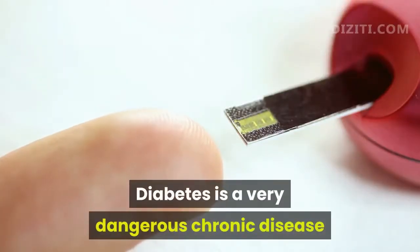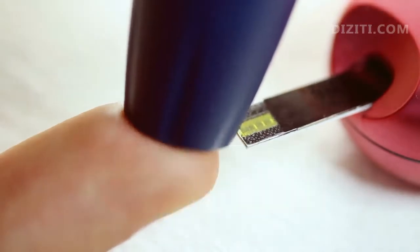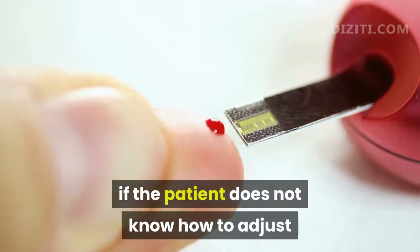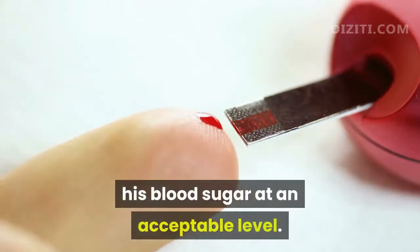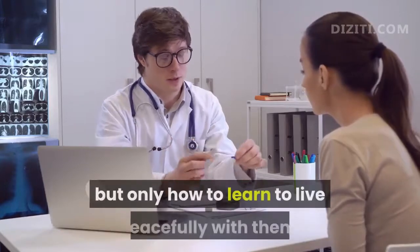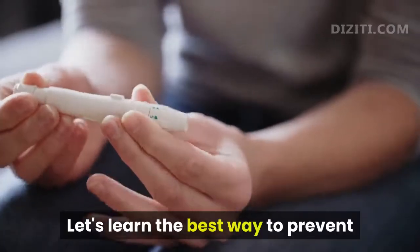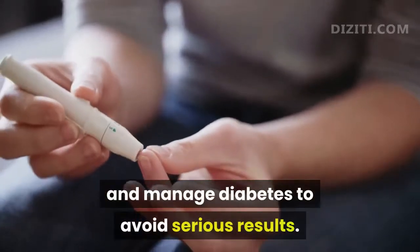Diabetes is a very dangerous chronic disease because of the unfortunate consequences caused by this disease, if the patient does not know how to adjust his blood sugar at an acceptable level. Diabetes cannot be completely cured, but only how to learn to live peacefully with them. Let's learn the best way to prevent and manage diabetes to avoid serious results.